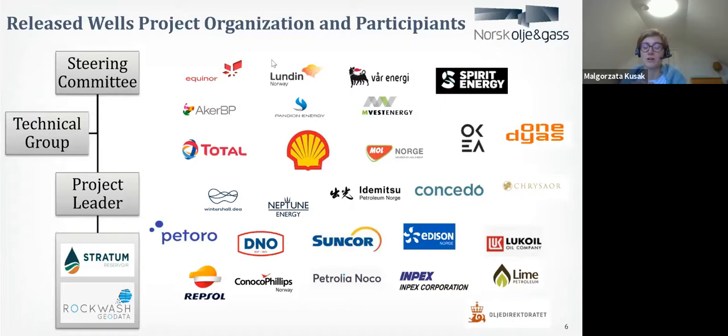Those two companies are well known on the Norwegian Continental Shelf. Stratum Reservoir, first of all, stores most of the cuttings we have here in Norway, but as well does an enormous amount of different analyses. Rockwash Geodata is known to deliver geological analysis — they wash and prepare the samples for use. Those two companies came to us with a joint offer, which we accepted, and we're very glad we are working with them.